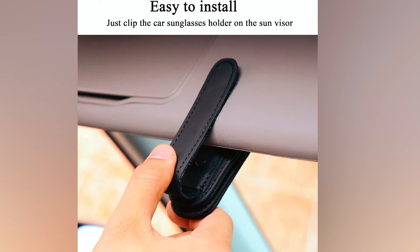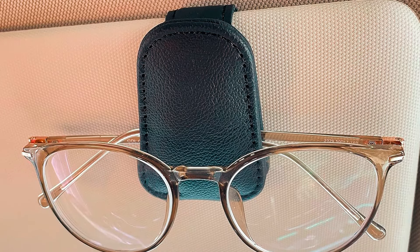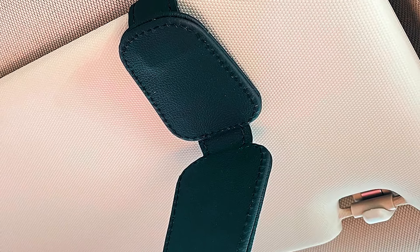It keeps sunglasses organized and prevents loss. However, it is not suitable for cards with magnetic stripes or chips. This accessory is practical and enhances car interior organization.